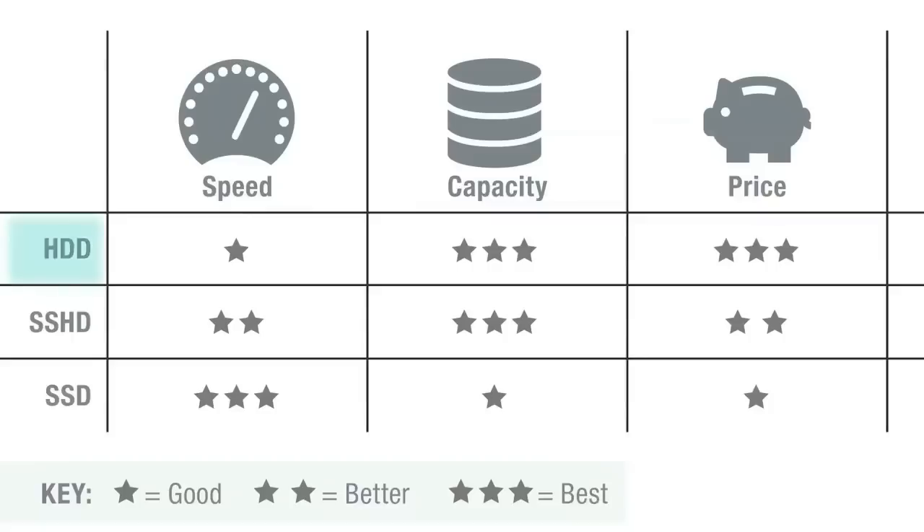The traditional hard disk will always give you the best value when comparing dollar per gigabyte. Since Solid State Drives have no moving components, they provide the best speed in both read and write applications. However, that comes at a price premium and Solid State Drives are only available in smaller capacities. Hybrid Drives combine both Solid State and traditional hard disk technologies, so users can benefit from higher capacities and read performance with just a modest price premium.